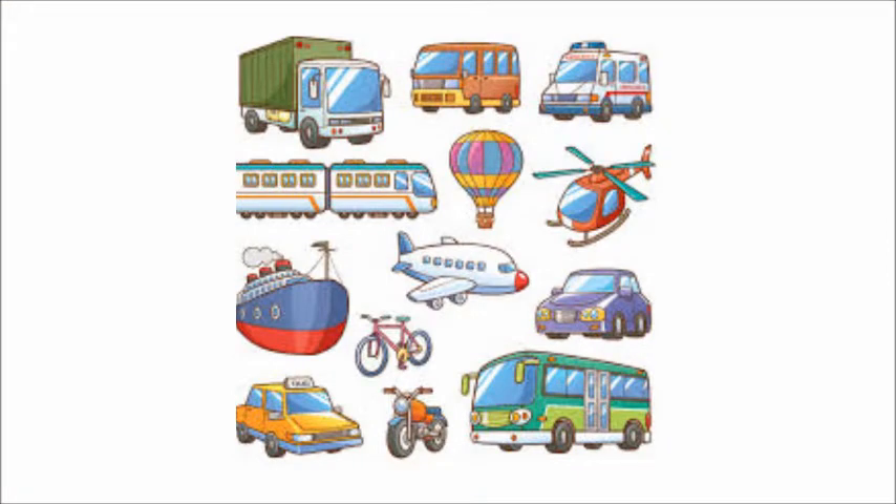Now I'm going to show you some more pictures and we are going to learn new vocabulary words which we use while traveling or transporting goods from one place to another. The first word is vehicles. You can see there are different types of vehicles like truck, car, bus, motorbike, train, aeroplane and many more.